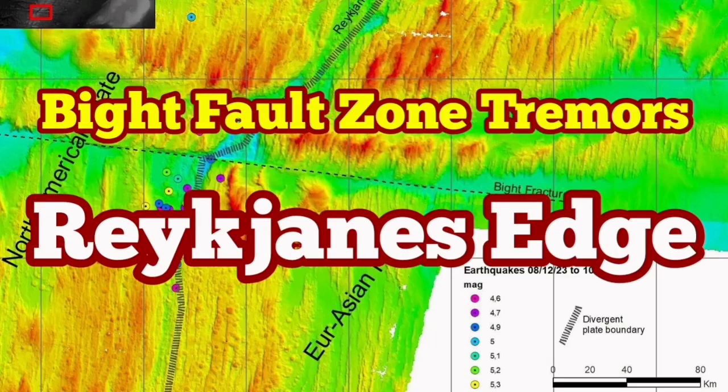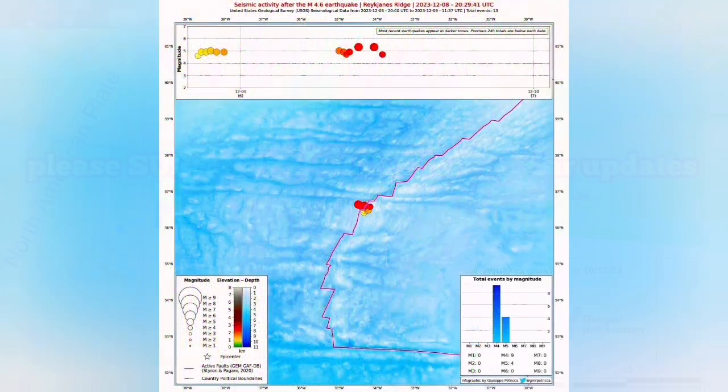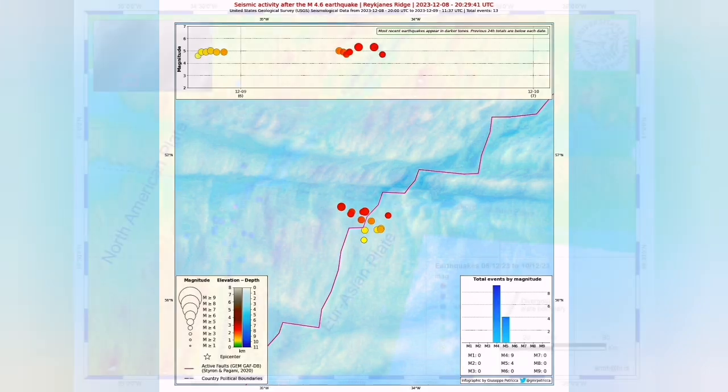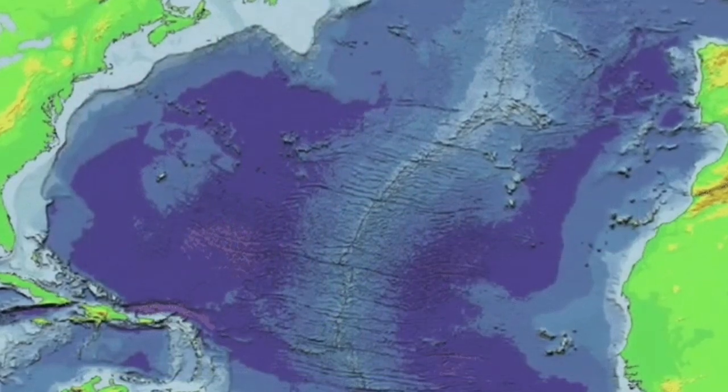We have several big earthquakes in the Atlantic Ocean, in what is called the Reykjanes Ridge, which are underwater earthquakes on the ridge of the land, created when the mid-Atlantic ridge split Eurasia from North America.